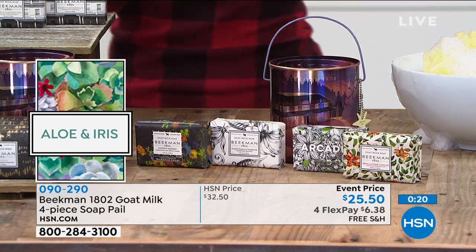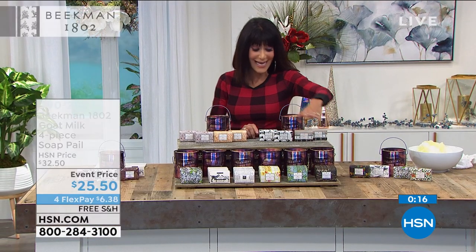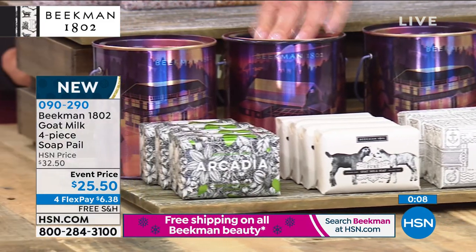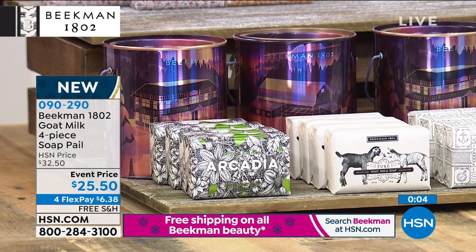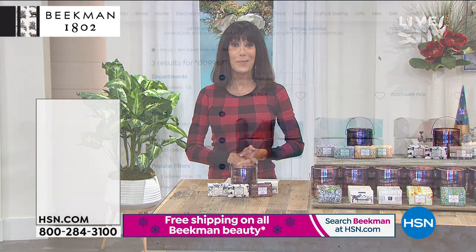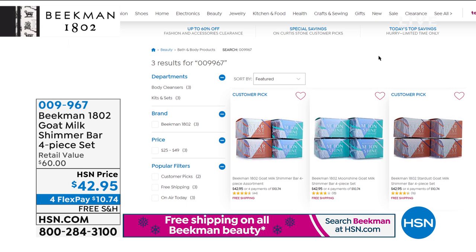Also available: snow forest, aloe and iris, white water, apricot honey, the pure, and arcadia. If you're not sure what scent to get someone, you can never go wrong with the pure. The shimmer bars are another customer pick — you get four packs, two of the Moonshine and two of the Stardust, infused with finely ground earth minerals. They exfoliate and leave a lovely glow on your skin. $42.95 with four flex pay and free shipping.